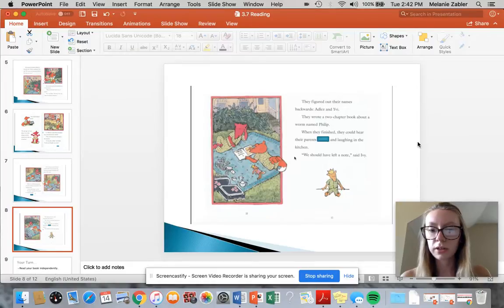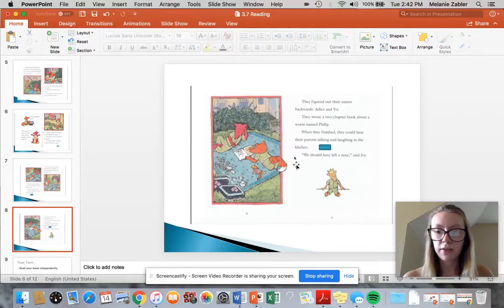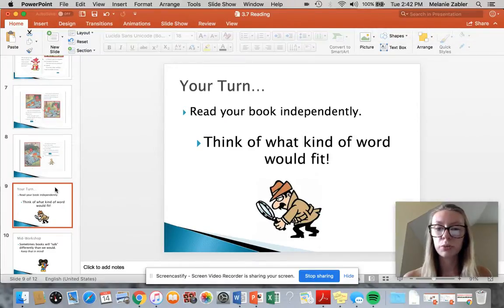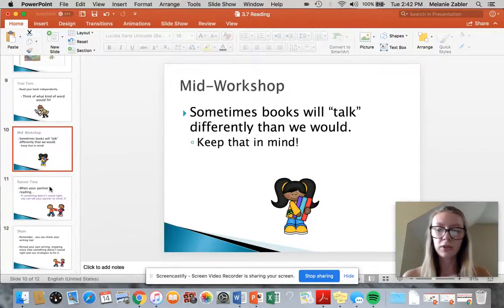When they finished, they could hear their parents blank and laughing in the kitchen. Maybe when they finished, they could hear their parents teasing and laughing in the kitchen — or talking and laughing. 'We should have left a note,' said Ivy. So do you see how I was able to do that by just looking at the pictures and realizing what's going on? Now it's your turn to read your book by yourself and think what kind of word would fit. All right, off you go.